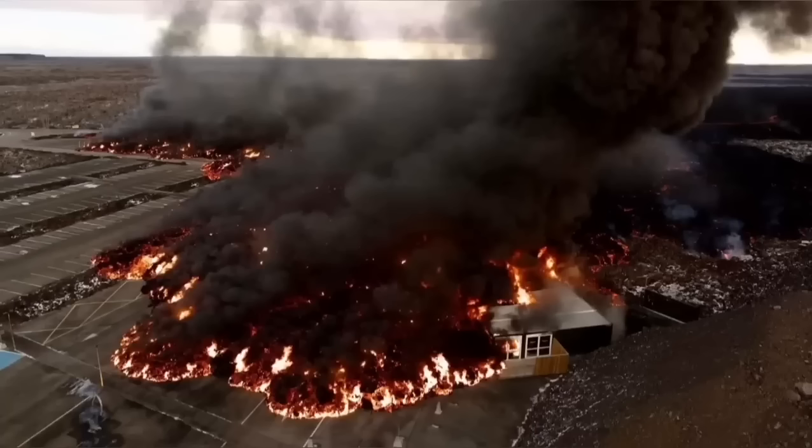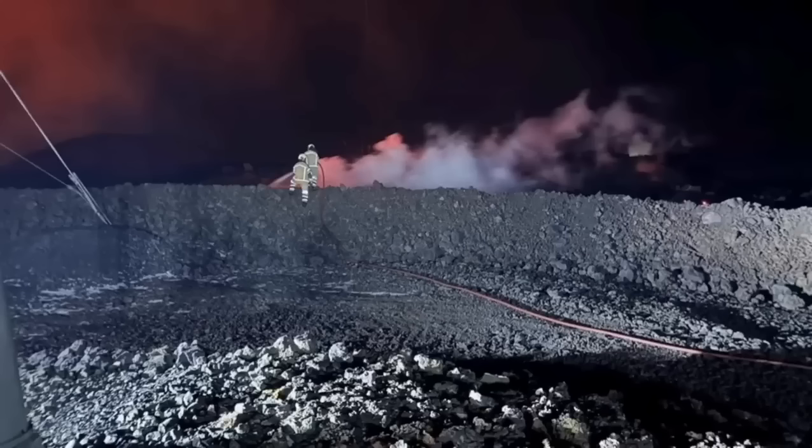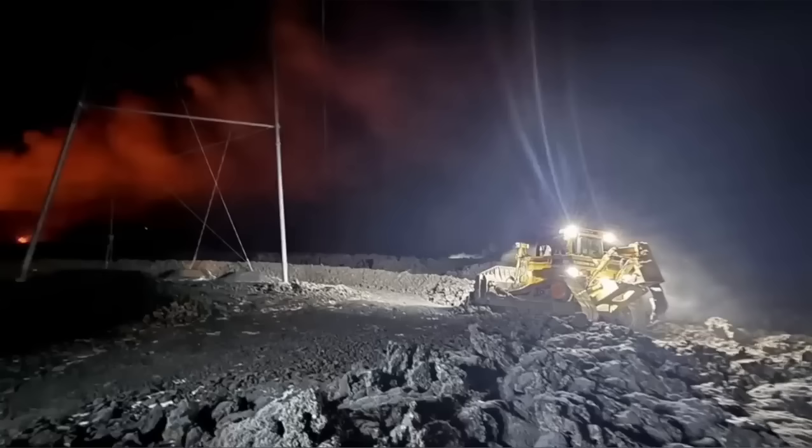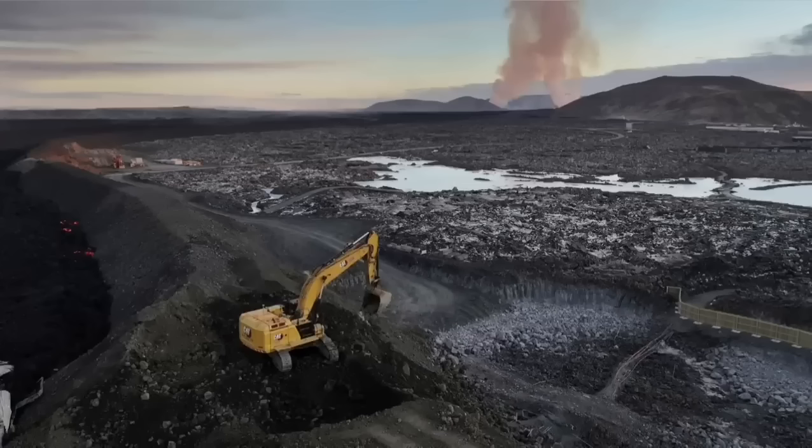This is the moment it hit one of the buildings in the nearby car park at the Blue Lagoon, the world-famous spa. The pylons which transfer electrical power from the power plant to the surrounding areas in the peninsula also had to be saved. Part of the defensive wall was breached by the lava.